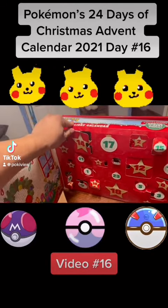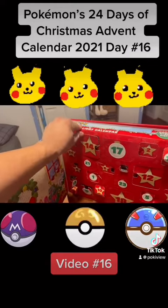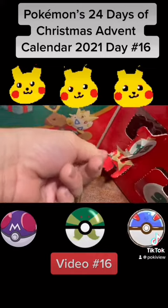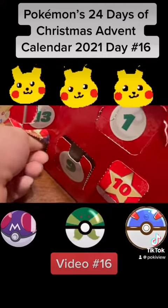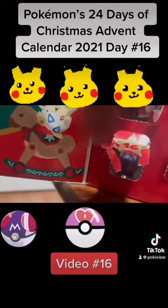Hey guys, welcome to the Pokemon 24 days of Christmas advent calendar. Today we're gonna open up Day 16. I started opening it up and the cardboard is cooperating — I think we're getting another figurine.